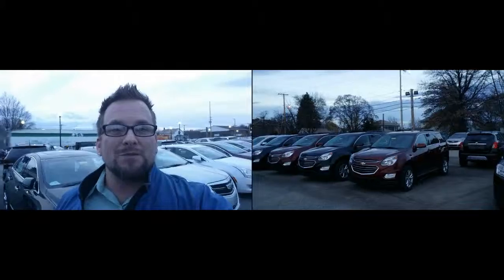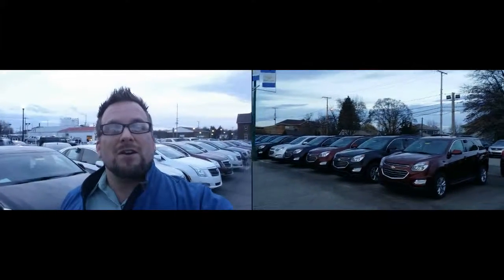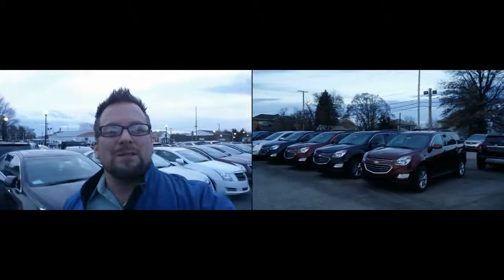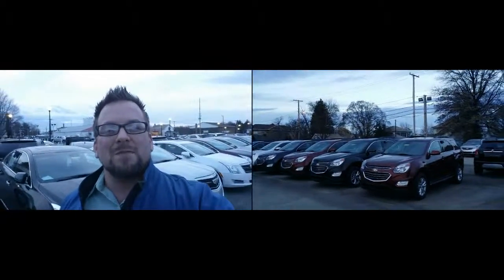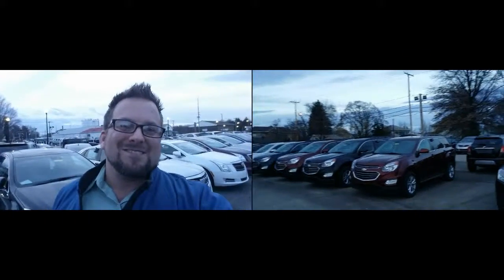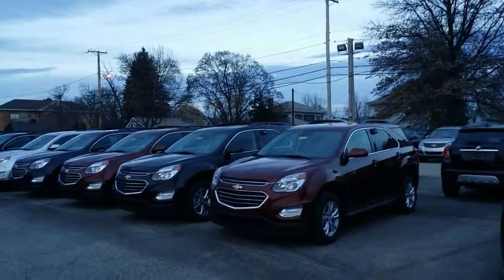I do welcome you to subscribe to my YouTube channel as well as visit me online at WayneUlery.com. I also have some social media buttons in my email — I welcome you to connect with me there too. I like to treat all my customers like family. So let's now go and take a look at the 2016 Equinox.